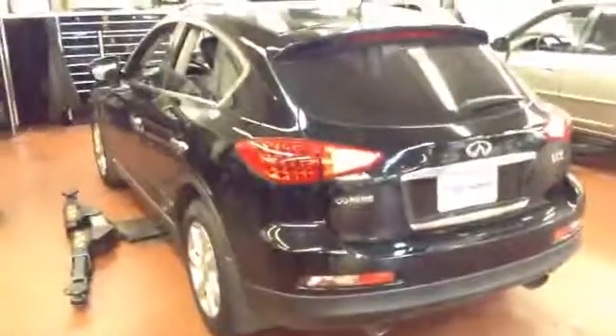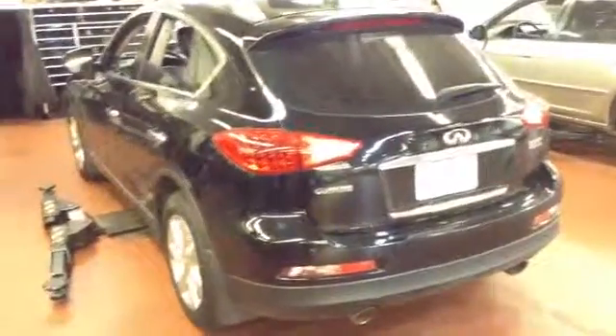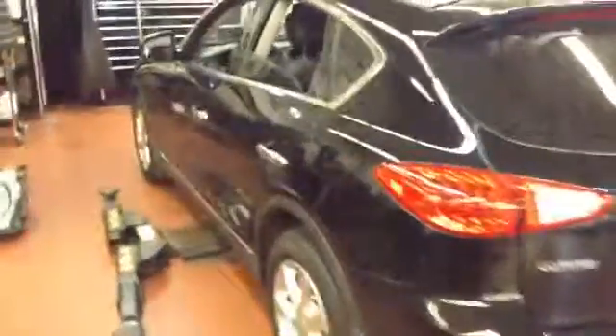Hi Teresa, this is Andrew at Chomp EMW. I called and left you a message just a little bit ago about this Infiniti EX35. Like I said, it's in the shop right now — I'm just getting a 120-point inspection.